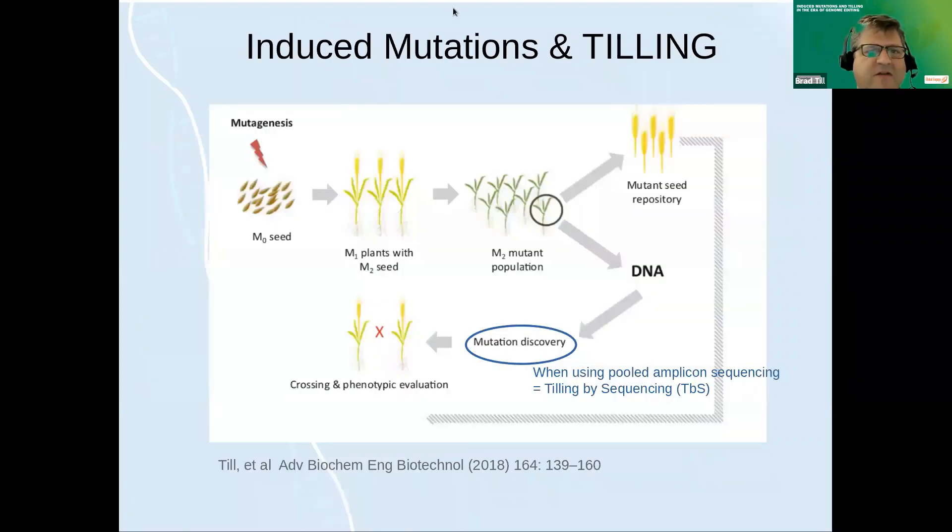That's one quick example of forward genetics. When we think about reverse genetics with random mutations, many applications use it — it's called TILLING: Targeting Induced Local Lesions IN Genomes. This method was developed by Claire McCallum when she was a graduate student with Steve Henikoff in Seattle, working with Luca Comai as well.